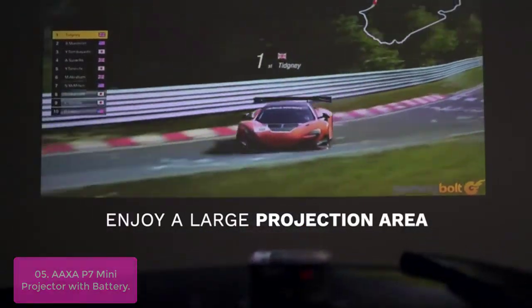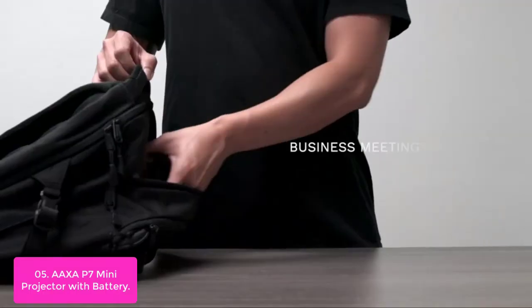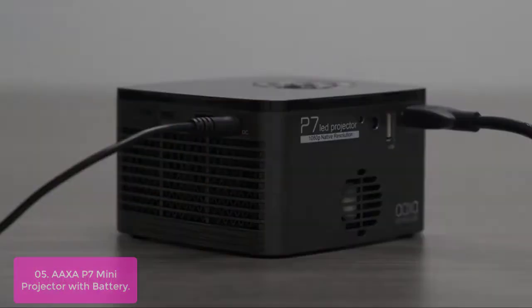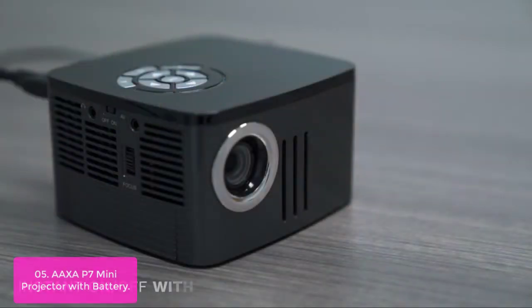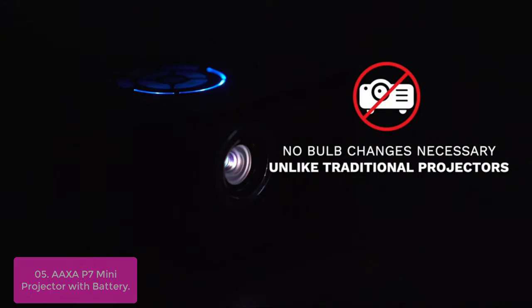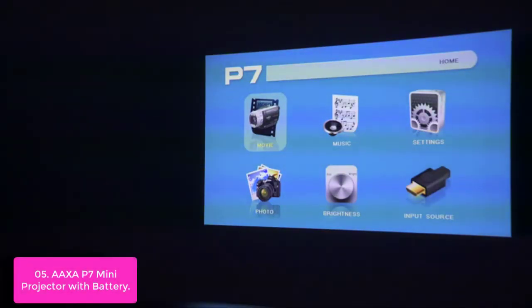Number 5: Auxa 7 Mini Projector with Battery. The Auxa 7 Mini HD Projector is a next-generation solid-state mini projector that delivers true native 1080p performance and operates on both battery and DC power. It incorporates a compact 4th-generation Texas Instruments DLP imager with native full HD resolution, and a premium 30,000-hour LED that produces a bright 600 lumens, capable of delivering a 120-inch projected image.